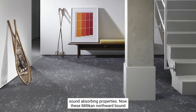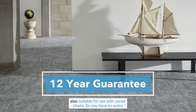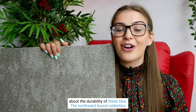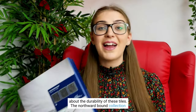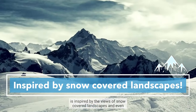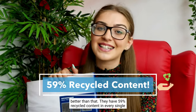These Milliken Northwood Bound carpet tiles all come with a 12 year guarantee and they are also suitable for use with caster chairs, so you have no worry about the durability of these tiles. The Northwood Bound collection is inspired by the views of snow covered landscapes, and even better, they have 59% recycled content in every single tile.